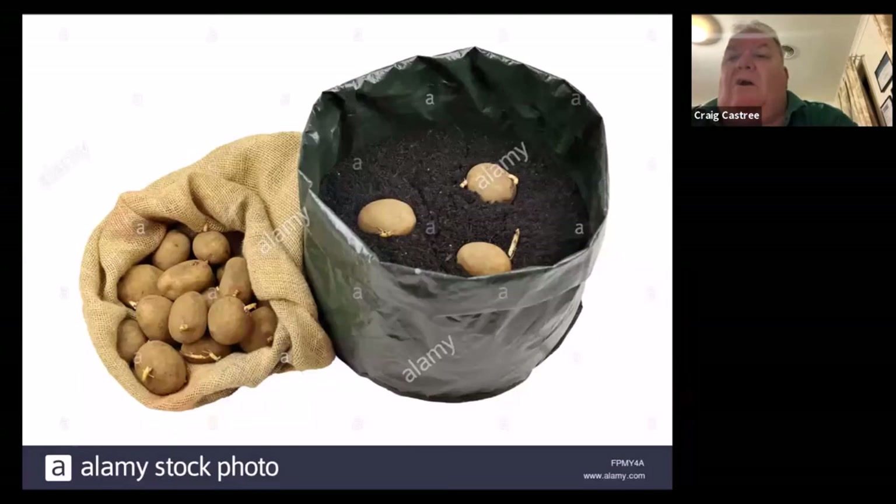Seed potatoes — while it's not quite time yet, I have this here to remind you that you should be buying certified seed potatoes where you possibly can, because they can carry disease that you really don't want in your soil long term. Certified seeds are generally the way to go. You can split these in half down to a couple of eyes.